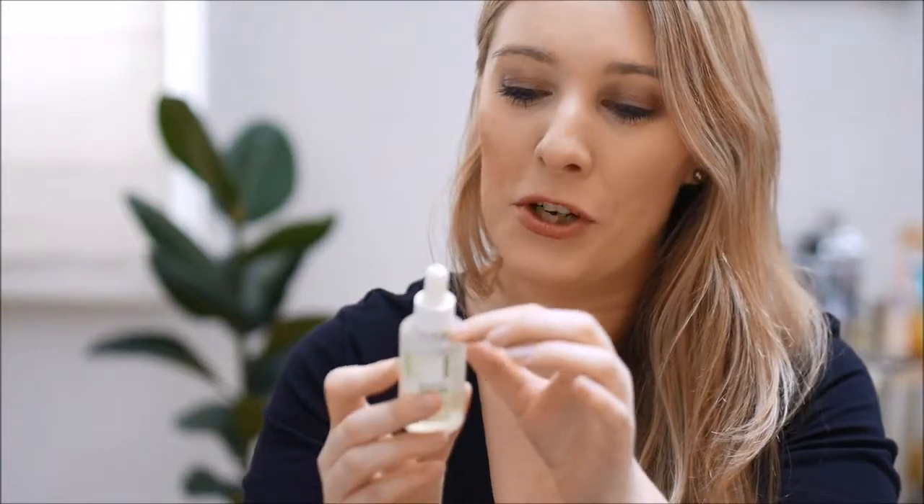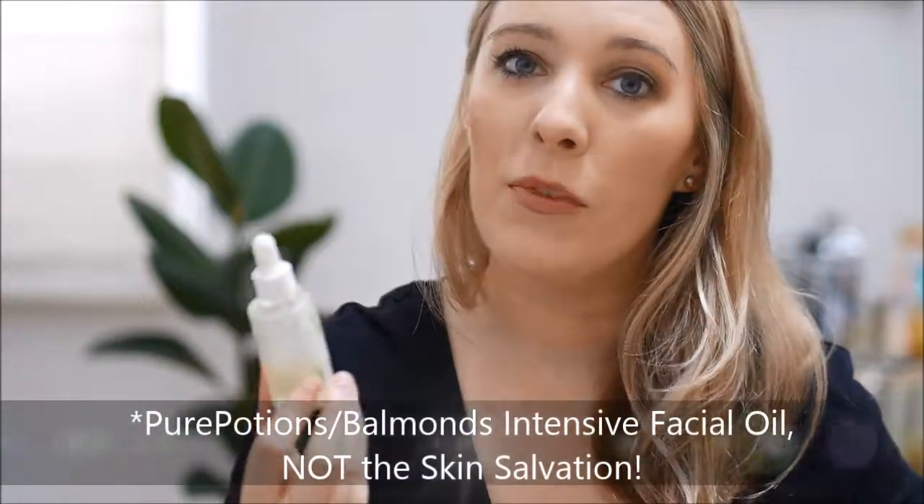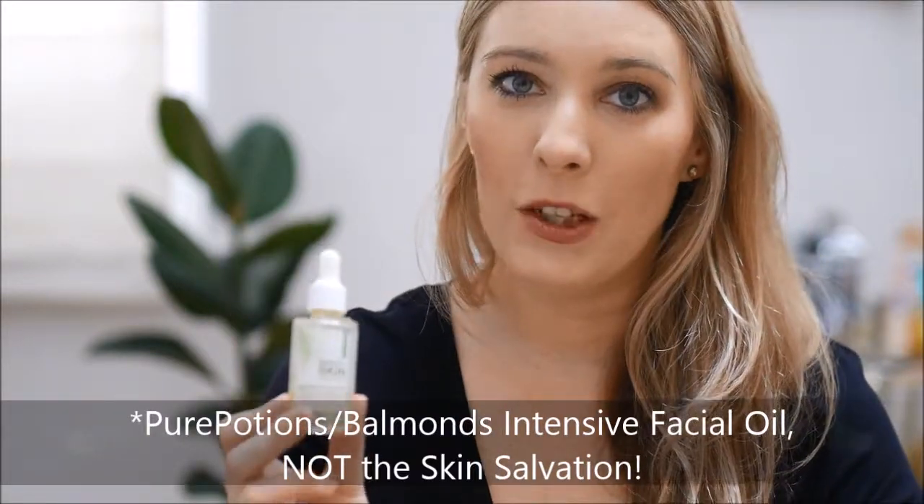And then my absolute favourite face oil ever. It's kind of gross because I'm at the end of this bottle — not a nice new bottle — but the Pure Potions Skin Salvation. Pure Potions recently rebranded to Balmonds but this face oil is a game changer. It not only has rosehip in it but it also has lavender, which gives it the most incredible smell. I love using it after a really stressful day before bed — it feels so soothing and calming and helps me sleep because of that scent of lavender.